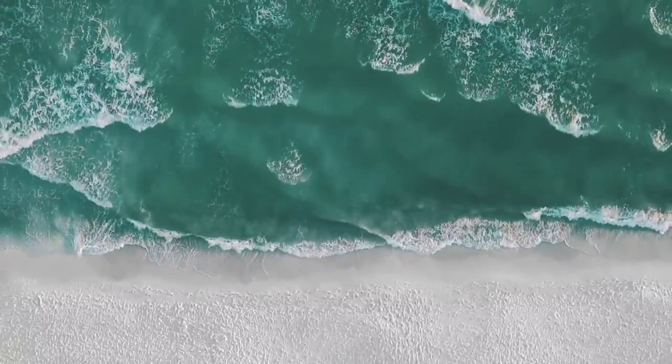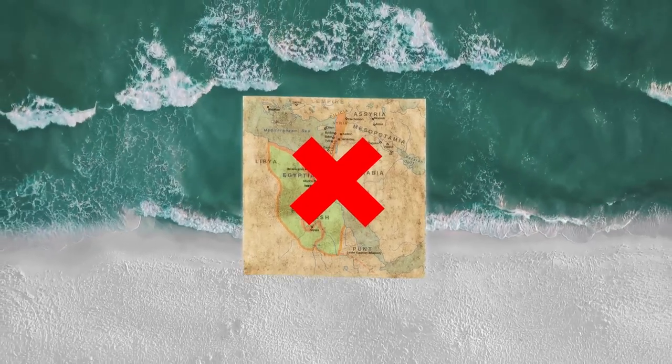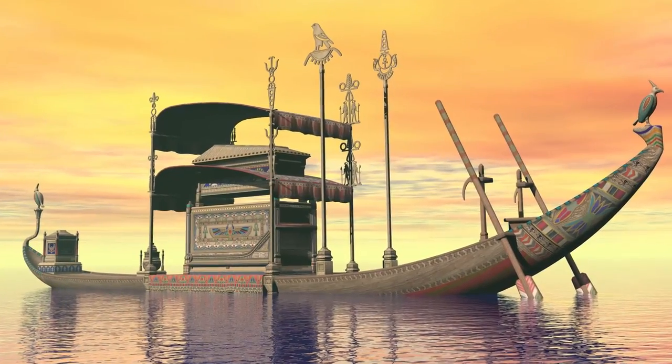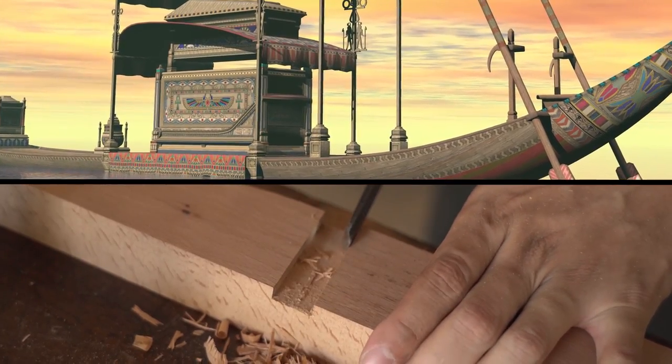These remarkable discoveries on the coast of the Red Sea might not tell us the exact location of the land of Punt, but they do prove that the Egyptians were extremely skilled when it came to building ships.